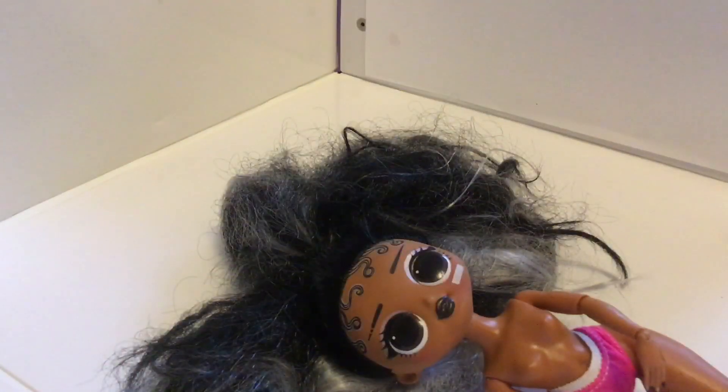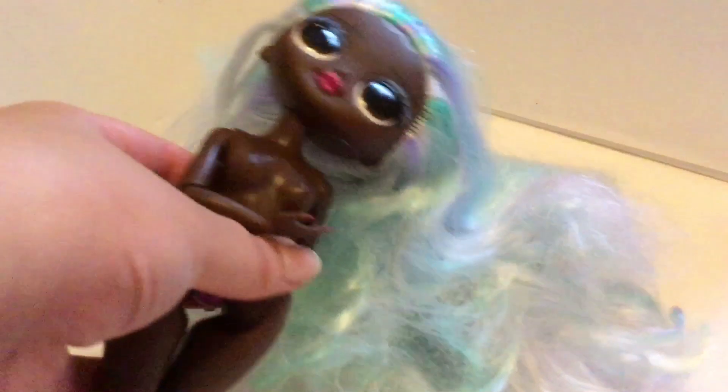Everything I bought was a doll of some kind. Here is a LOL OMG B-Girl — she's really adorable. I really need to stop buying double OMGs, especially ones that I purchased new. However, I just couldn't leave her behind and I felt so bad for her. I hope I can help her hair out a little bit. I also got Lady Braids.